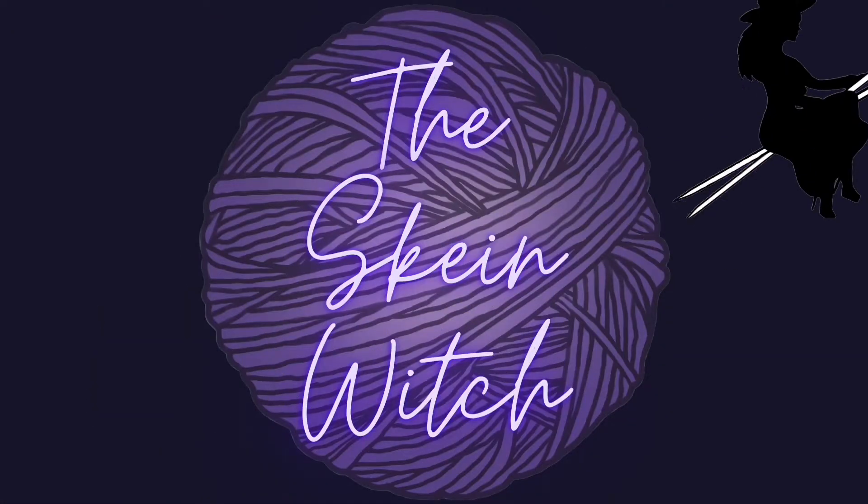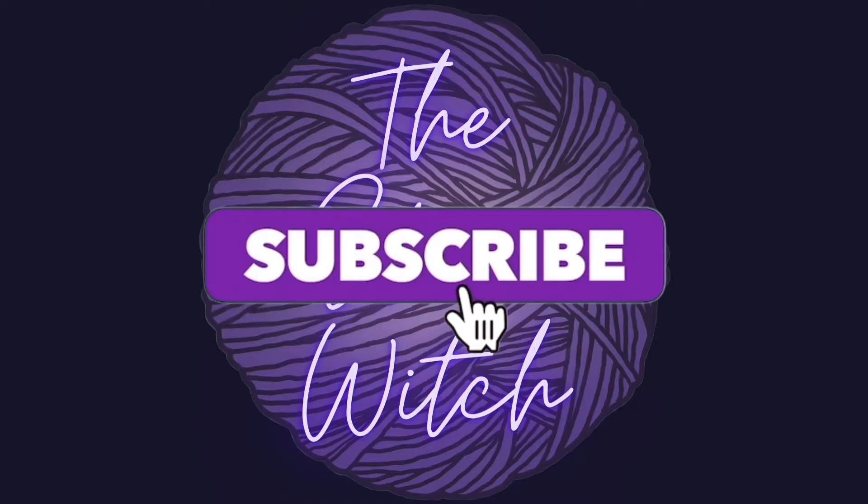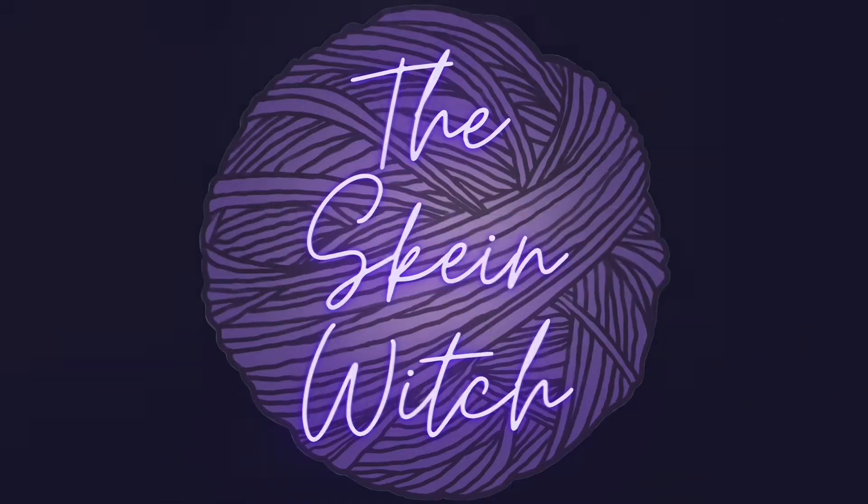Welcome to the Skein Witch YouTube channel. If you are new here, my name is Alicia, or Allie for short. If you like talking yarn, crochet, knitting, and all things crafty, definitely subscribe to my channel. Hello, my fiber friends — welcome to day seven of Vlogtober!